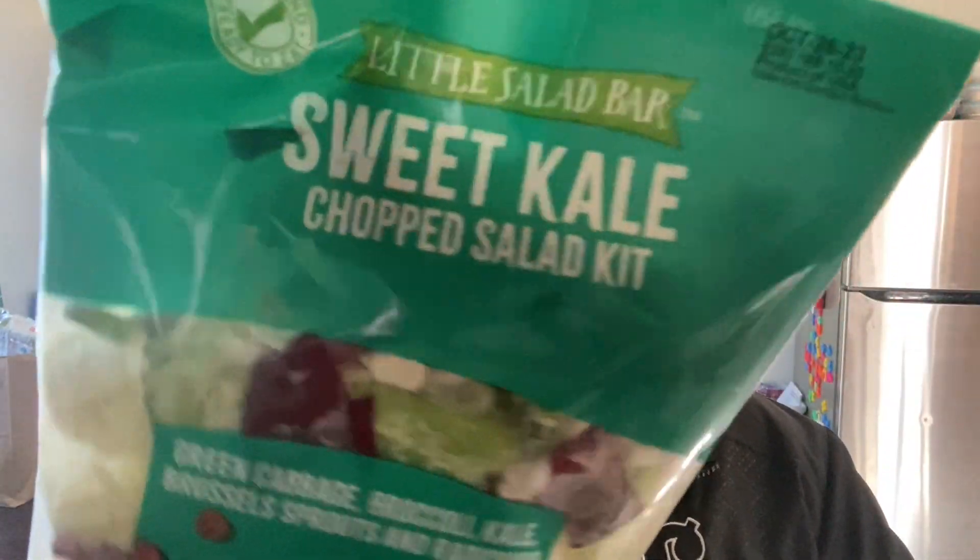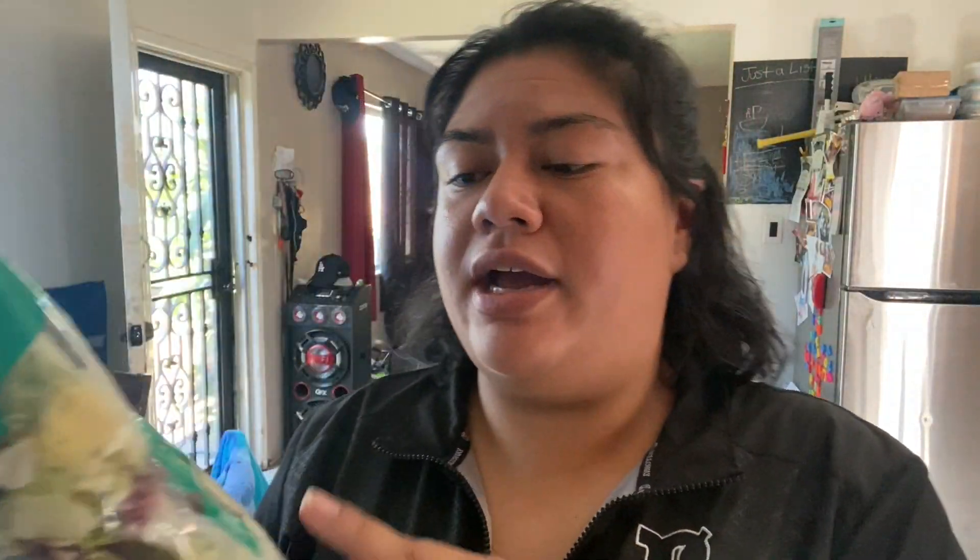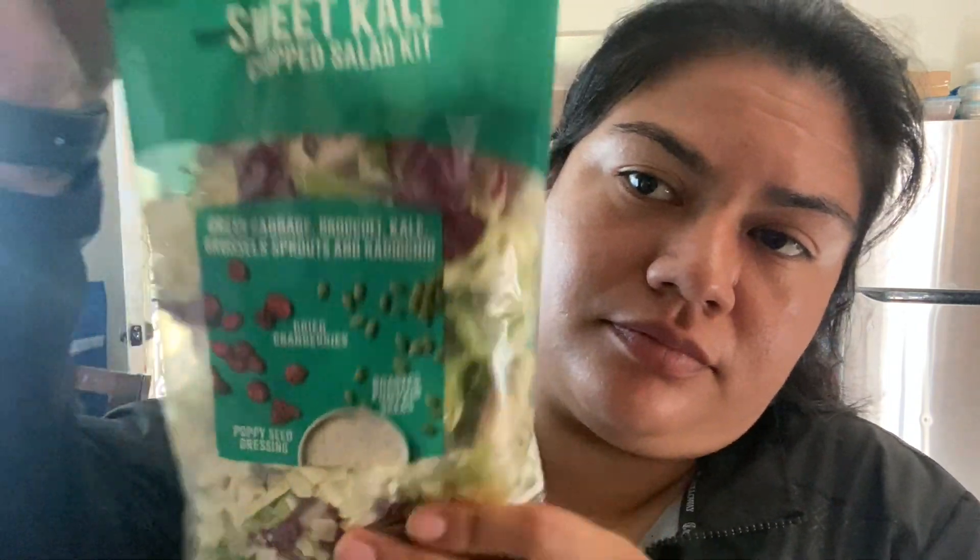We've never gotten these before — these are 20 frozen hash brown patties. We're trying them for the first time tomorrow and I'm going to see if I can make them in the air fryer. We also have a pound of ground beef, 100% grass-fed, which I think is a lot better than regular ground beef. And some more salad — this is a sweet kale chopped salad kit. It comes with dressing, dry cranberries, poppy seed dressing, and roasted pumpkin seeds. Junior really liked it when we got it at Walmart.